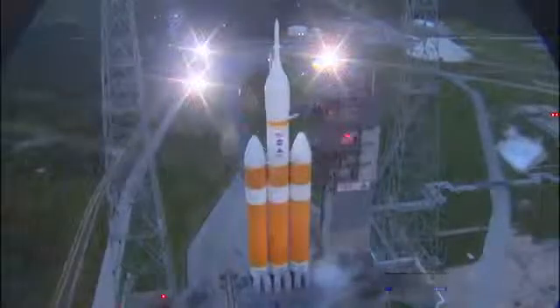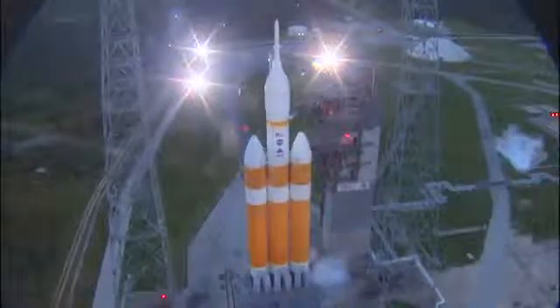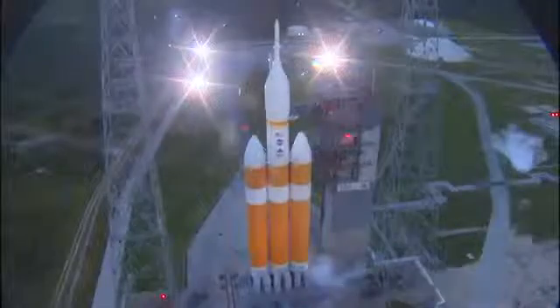Thirty seconds. Status check. Go Delta. Go Orion. Grain board. Twenty-five seconds. Flight lock-in.